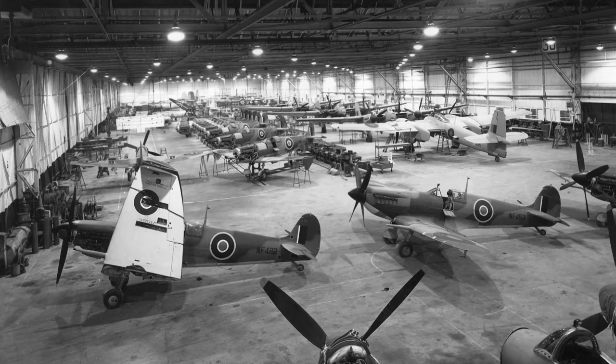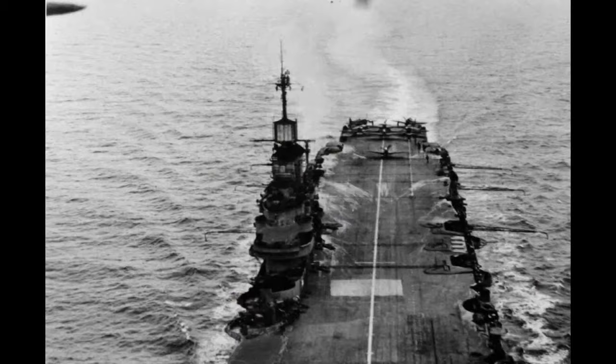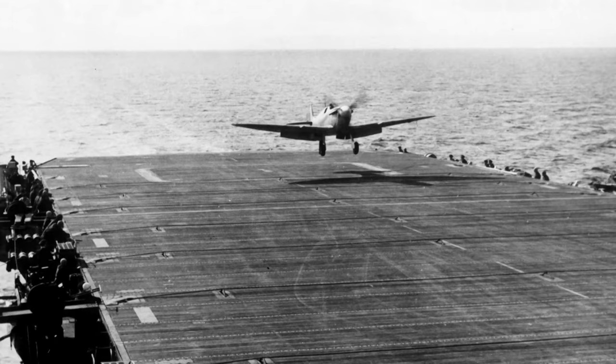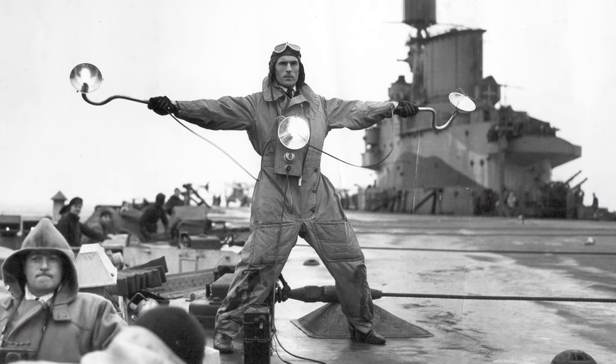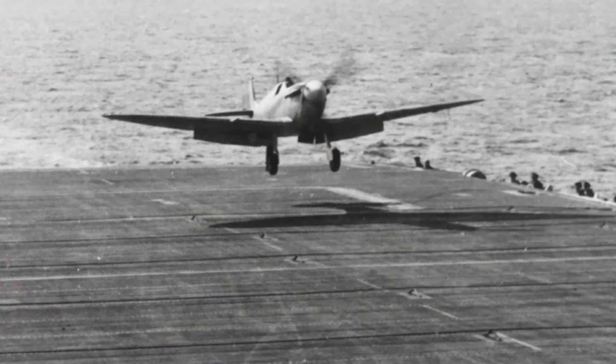"We had no really decent carrier-borne aircraft when the war started. Because we were so short, we asked both Hawkers and Supermarine to provide us with converted land fighters — so we had a Sea Hurricane and a Sea Spitfire, which was called the Seafire." The Navy wanted the Spitfire's abilities as a fighter, but the early versions weren't well suited to life on an aircraft carrier. The problem was it had all the fighter characteristics needed, but it was very difficult to actually land on the carrier because of the poor visibility from the cockpit.